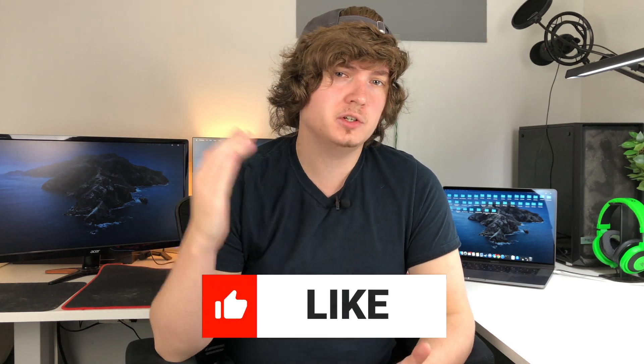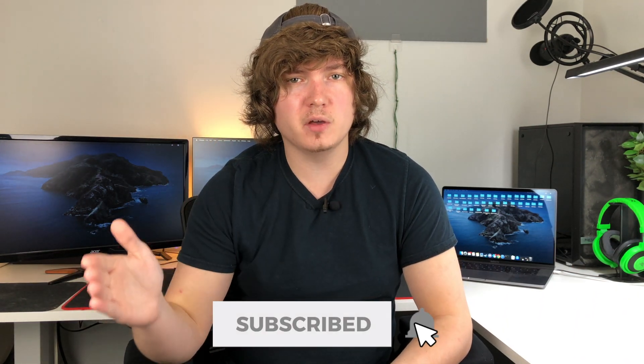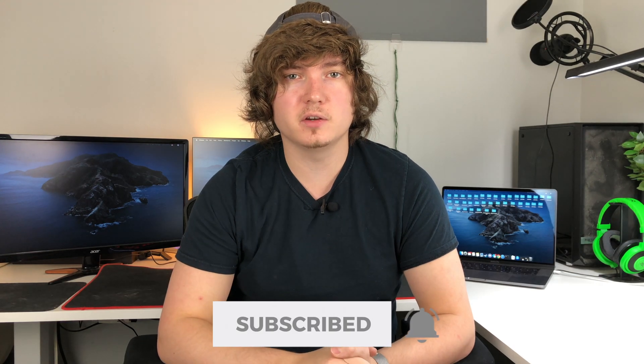If you guys are curious about when the iPhone 12 or the iPad Air 4 is going to come out, check out my video up here — I'll put the link up there where you can see what the most likely release date of these products is going to be. If you like this content, make sure you click that like button, and once again I upload new videos every week Monday through Friday, so make sure you subscribe and click that bell so you can stay up to date on all the latest tech news. I'll catch you guys in the next one. Peace!